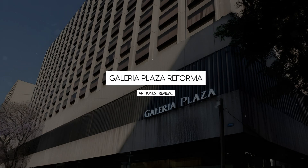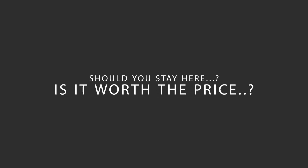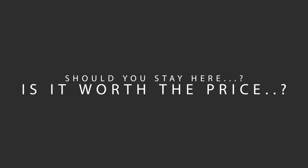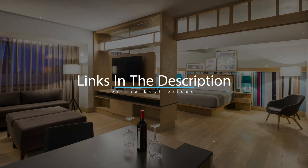Today, we're diving deep into a review of Galeria Plaza Reforma, located in Mexico City, Mexico. Let's find out if this hotel lives up to its reputation, and if you should stay there. For booking a stay at the most ideal price, check out the link in the description.